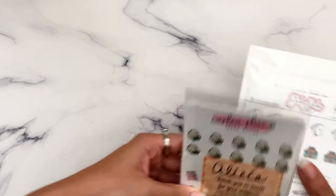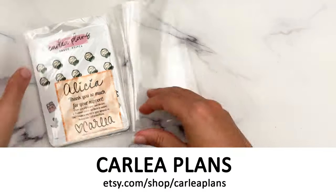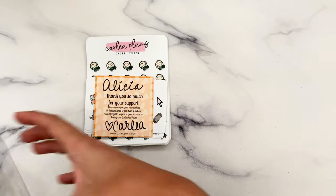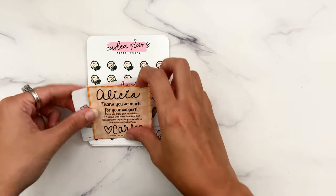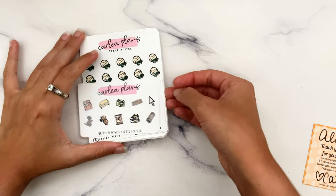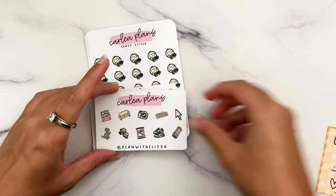Next, some character stickers — starting with Carly Plans, which is an old-to-me shop. Carly is so great, and I was really honored when she placed a couple of orders from me. She was having a sale and it had been a while, so I decided to order. Going through my stash recently I realized there are some icons I need more of, like tiny laptop icons — I really wish I'd purchased some this time, but I'll get them next order.